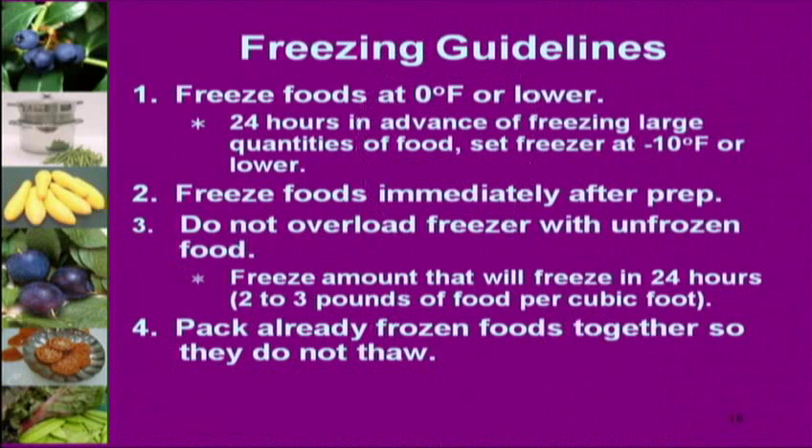If freezing a larger quantity of food, you can set your freezer to 10 below zero, which will help it maintain at least zero. If you have a new or empty freezer, set it at 10 below for the first 24 hours. Pack already-frozen foods together — stack existing items to one side, put newly-to-be-frozen items on the other side so you're not putting warm things on top of colder things. Any thawing causes ice crystals to form. Leave space around packages so cold air can circulate, then when frozen, pack them as tight as possible.